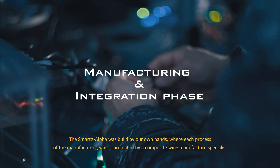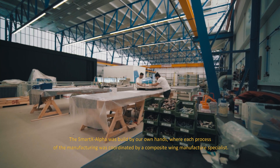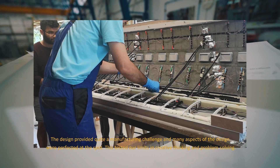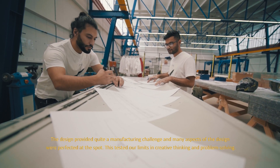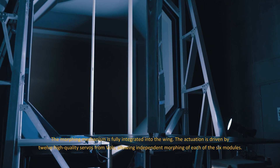SmartX Alpha was built by our own hands, where each process of the manufacturing was coordinated by a composite wing manufacturing specialist. The design provided quite a manufacturing challenge and many aspects of the design were perfected on the spot. This tested our limits in creative thinking and problem solving. The morphing mechanism is fully integrated into the wing.